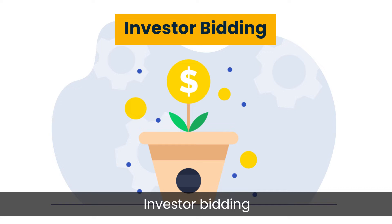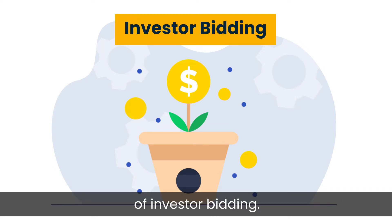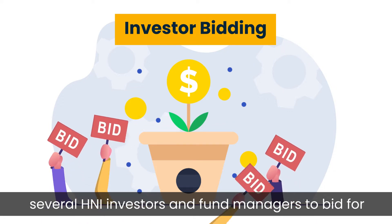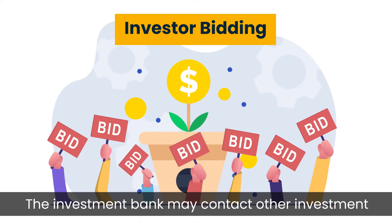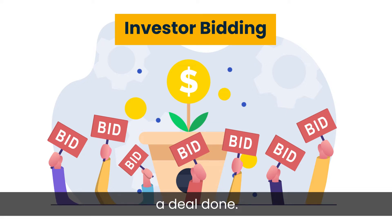Step 2: Investor Bidding. The second step in the book building process is investor bidding. In this process, the investment bank calls upon several HNI investors and fund managers to bid for the company's shares. The investment bank may contact other investment banks to tap into their contact list and get a deal done.